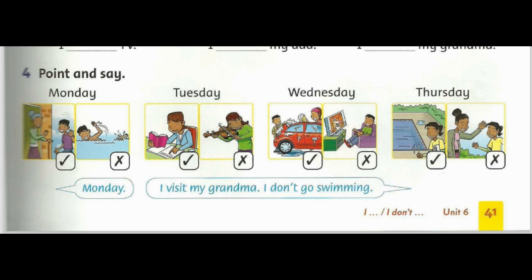6. I do my homework. 7. I do my homework. 8. I don't have a music lesson. I help my mum. 9. I don't watch TV.